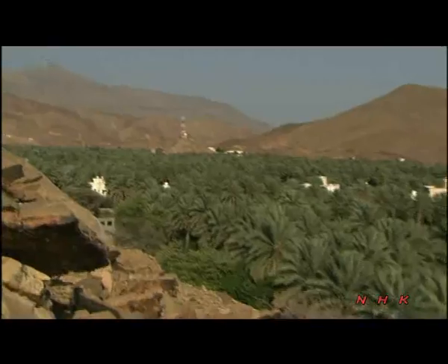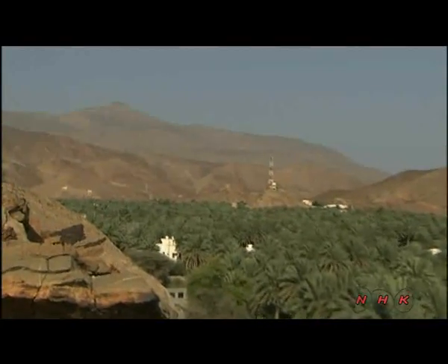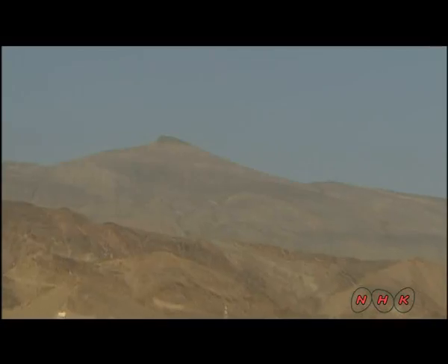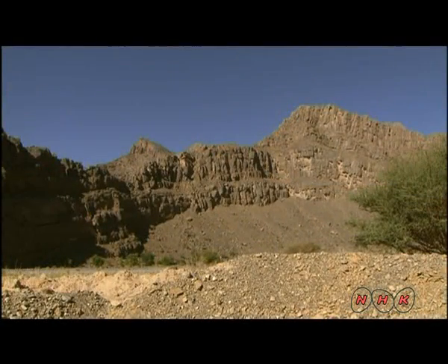So where does the water come from to grow trees in the middle of the desert? The source is a mountain 40 kilometers away, where there are plentiful supplies of water underground, amassed over thousands of years.